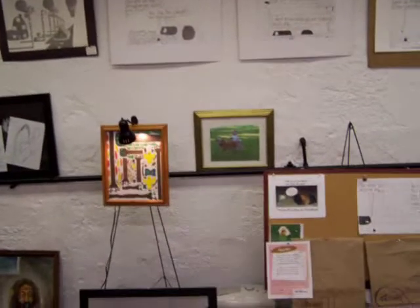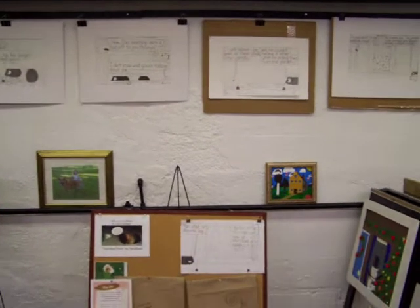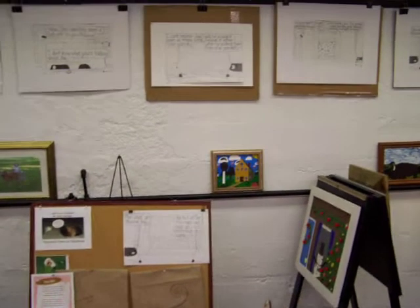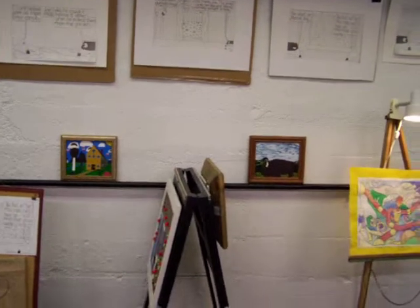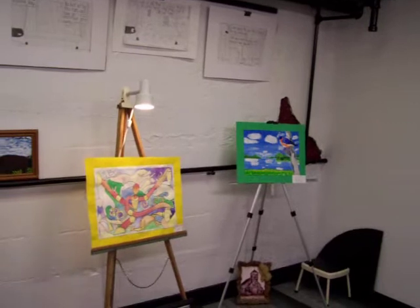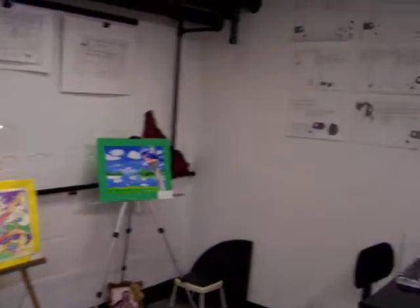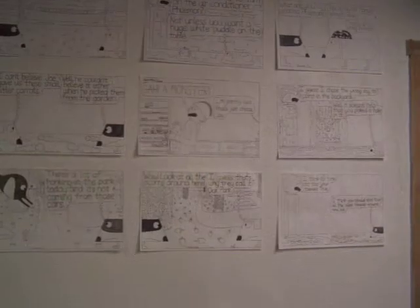These are cement walls all the way around. This whole building was designed to be a bomb shelter during the Cold War, and it's not easy to put up paintings and artwork on cement walls — nothing seems to adhere well. So there's been a lot of drilling into the cement walls. This wall here shows a lot of his cartooning and prints.